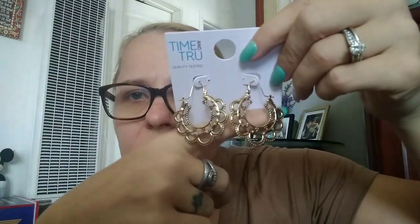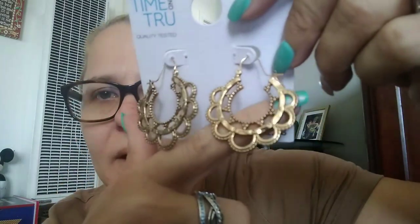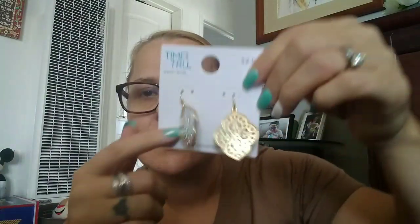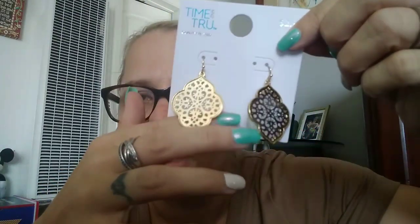And then I saw these — they looked different. They are kind of like hoops but not, and I just love the detailing of them. I got these and I thought they're really pretty. And then I got these ones — they kind of remind me of a dupe for Kendra Scott. I have some Kendra Scott earrings but I thought these were really pretty with the gold and the silver, so I got those and they're $2.88.